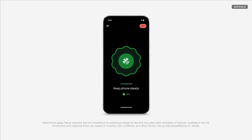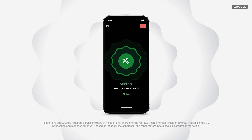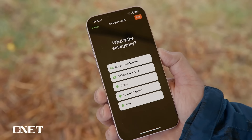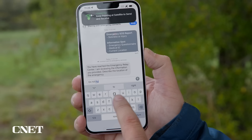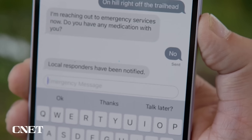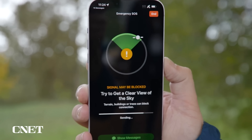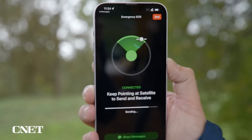Google has said that it will be free for the first two years on Pixel devices, while Apple also has a two-year free period. Apple recently said it would extend free access for the iPhone 14 until November 2025, so both the iPhone 14 and 15 series will have it for free until then.